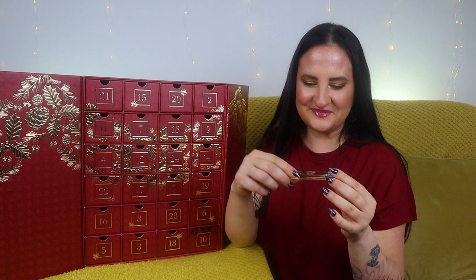Number fourteen — we have another fragrance, yay! The more the merrier. This one is Recharge Black Pepper. As I just mentioned, it's not the type of fragrance I would personally wear, but I'm pretty sure Robert will like it. He loves fragrances just as much as I do, so he'll be happy to get something from the calendar and add a new fragrance to his collection.